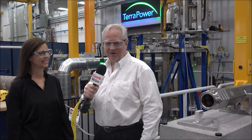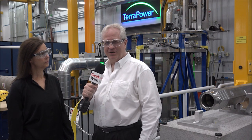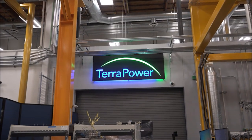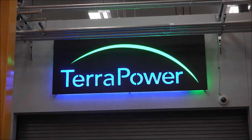Greetings Earthlings, I'm Alan Boyle, Aerospace and Science Editor for GeekWire, and I'm here with Marsha Berkey, Senior Vice President for TerraPower here in Bellevue, which is working on the next step in nuclear energy innovation.